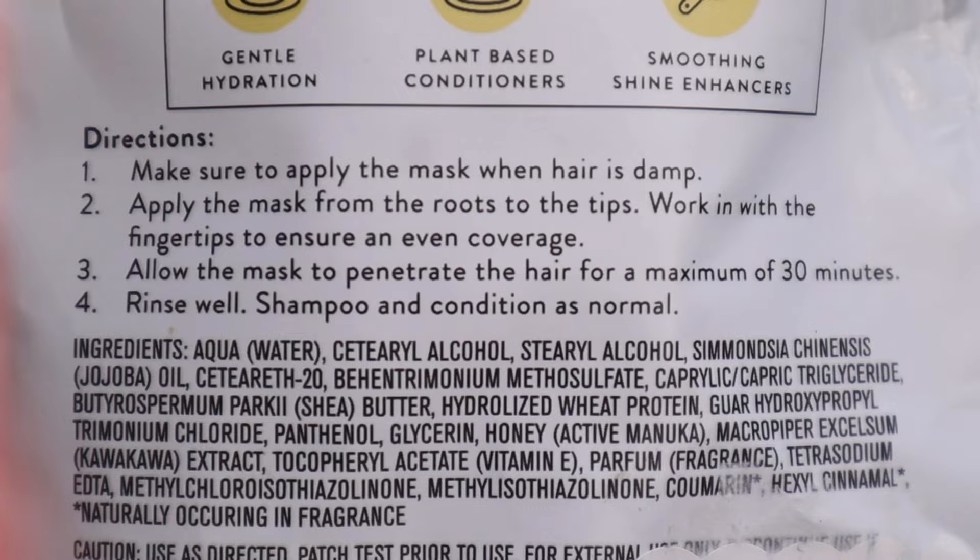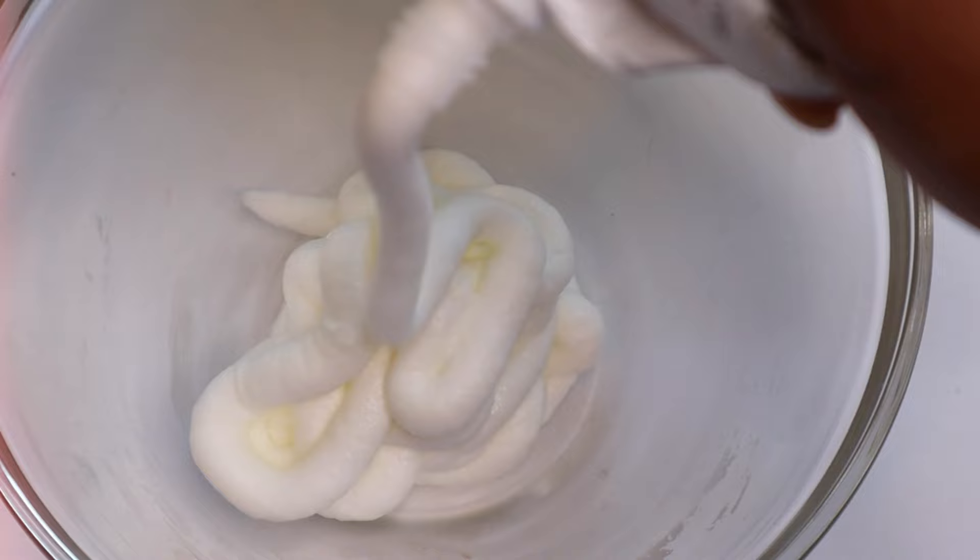Some of the ingredients in here are water, manuka honey, shea butter, and jojoba oil. I ended up using the entire package of the hair mask, then added about a tablespoon of moringa powder, neem powder, and bringraj.